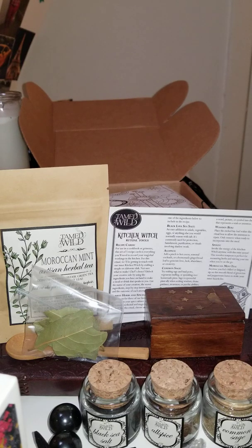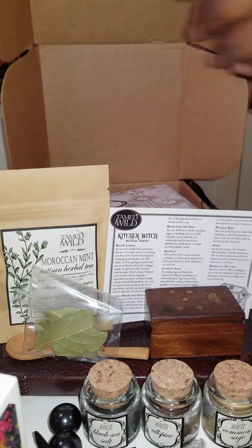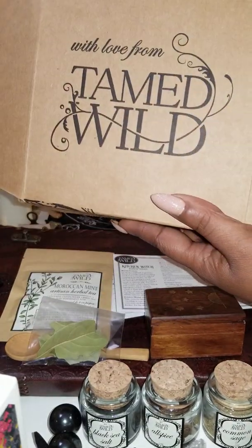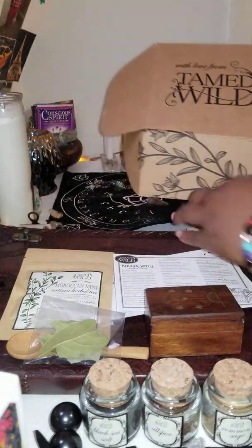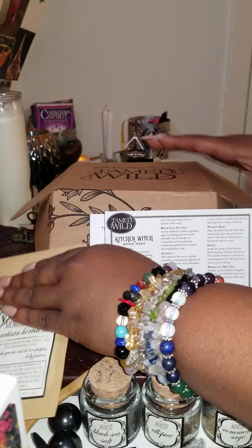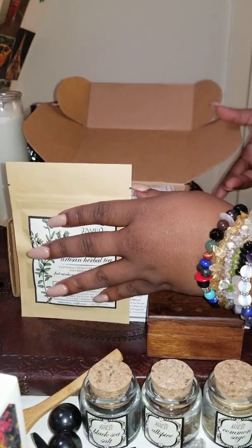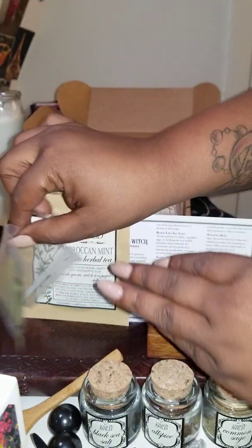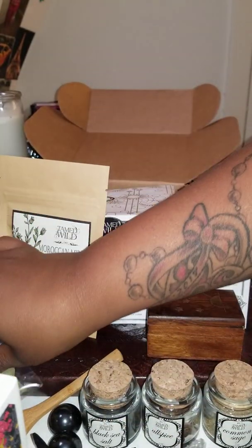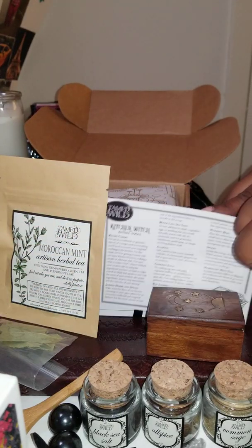Hey, you guys, welcome to my channel. Today I would like to do a video about a box called Team Wild. You guys have to excuse me because I already did the video, but I'm assuming that my phone was never recording, so I just want to go ahead and wind through it quickly.